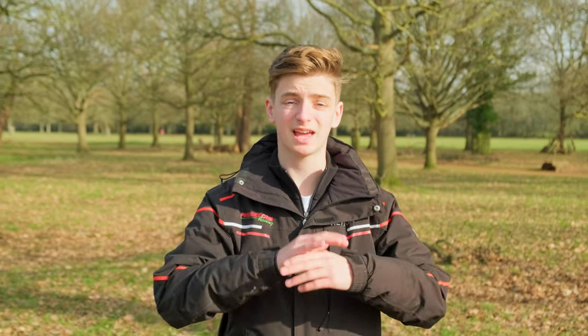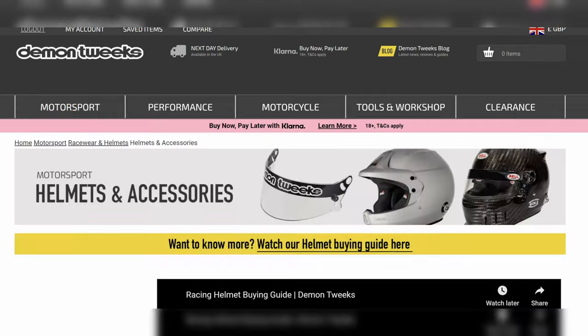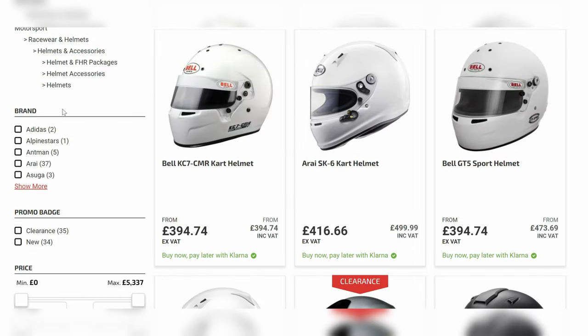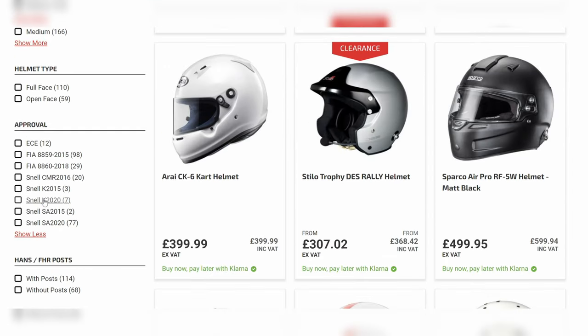When you're at the stage where you've decided the series you're going to do, you need to check what they require. If it's an FIA homologated event, you will need full Nomex underwear, socks, everything. But if it's an MSA event, you need a fireproof suit, but you don't need the underwear. There are also different standards and certifications for helmets. For some series it must be in date and recent, for others it can be slightly older. So this is very series relevant. If you're buying towards the top end, likely it will be good for everything. If you're on a tighter budget, you've got standards like FIA 8856-2018 — make sure it meets the ones for your series.